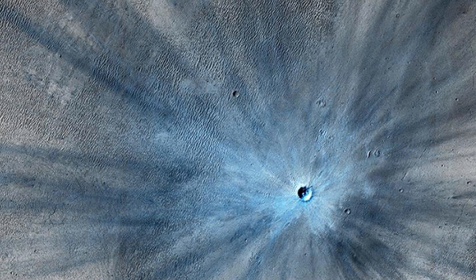Another image from HiRISE, taken in November 2013. Dominating the scene is a fresh impact crater spanning approximately 100 feet in diameter, surrounded by a large, rayed blast zone — evidence of the powerful impact that created it. The fresh crater appears blue in the enhanced color image. Because the terrain is dusty, the impact removed the reddish dust, revealing the blue tones beneath. These fresh impact features provide scientists with valuable insights into Mars' geological processes, and each new crater tells a story of the dynamic environment on the red planet.